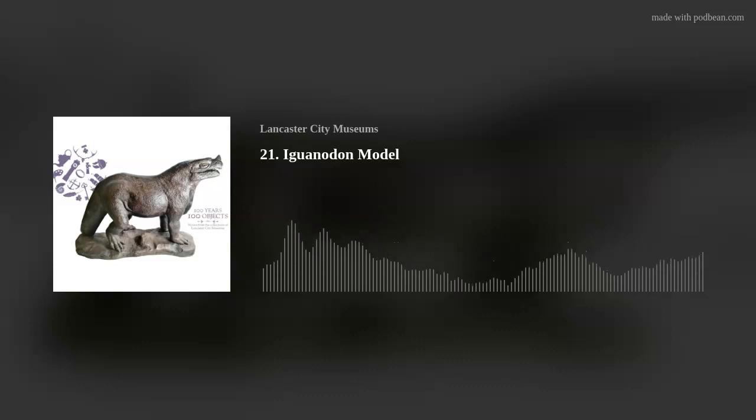I'm Rachel Roberts and I'm the Collections Registrar for Lancaster City Museums. In this series we're looking at 100 objects from Lancaster, Morecambe and the surrounding area to celebrate a century of our museums, and to find out more about the past and how we relate to it now.